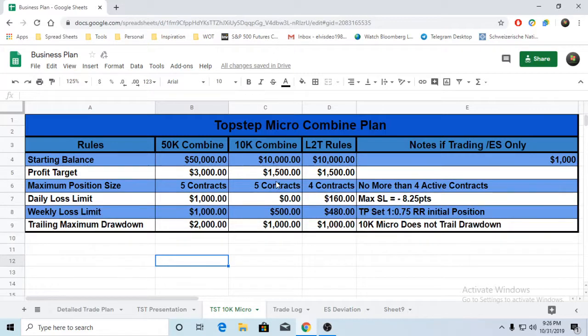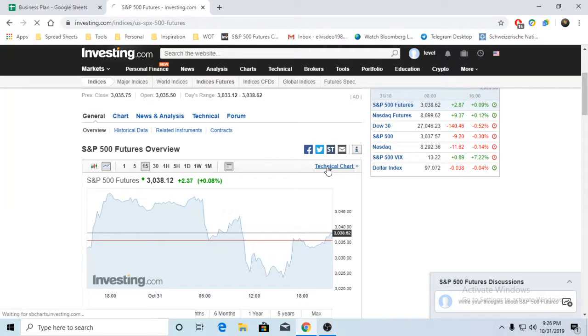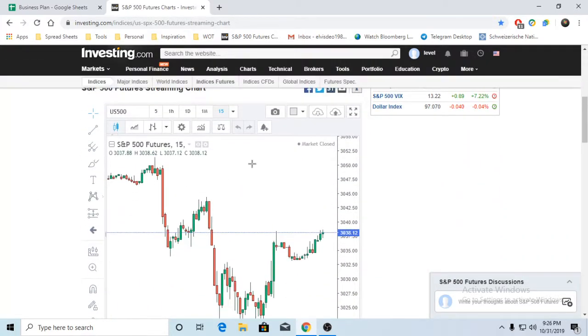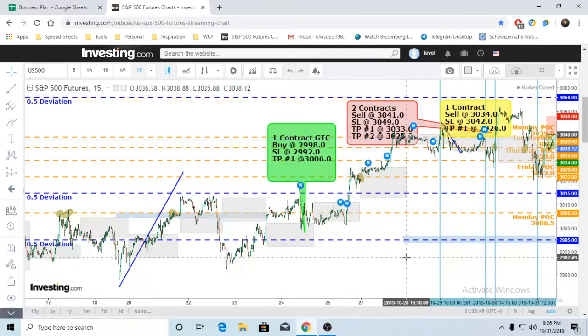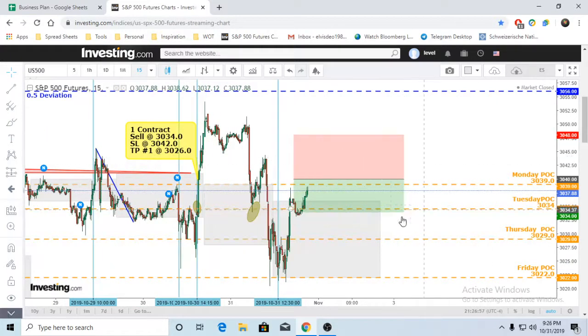We have a profit target of $1,500, a $500 weekly loss limit, and a drawdown of $1,000 - again, it is not a trailing max drawdown. With 4 contracts active trading contracts, we take the simplest example. It's not all about how much risk you are taking; it's about where you are trading that risk and how much risk you can actually take.